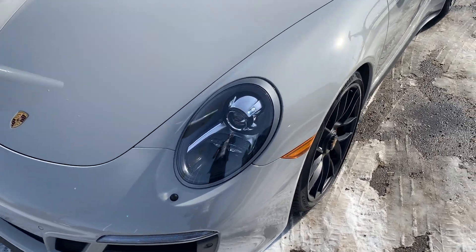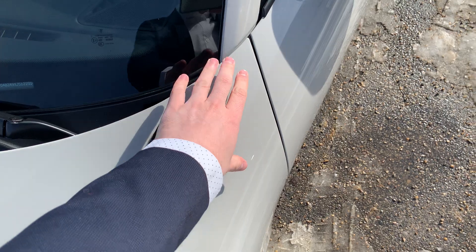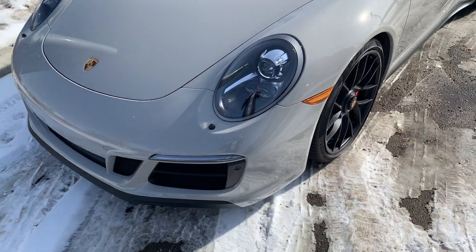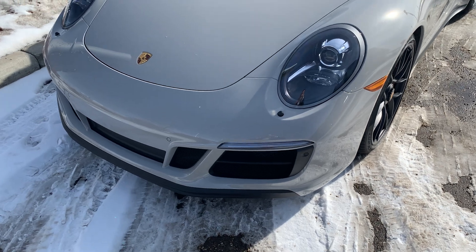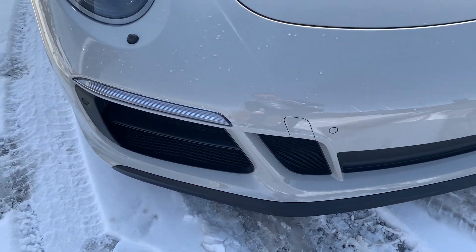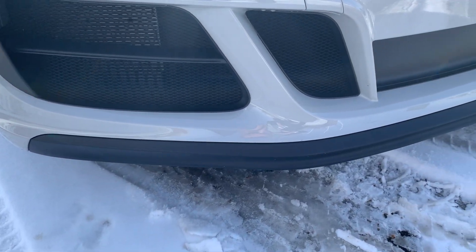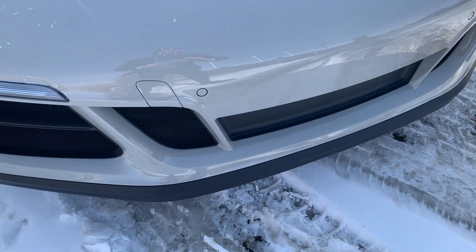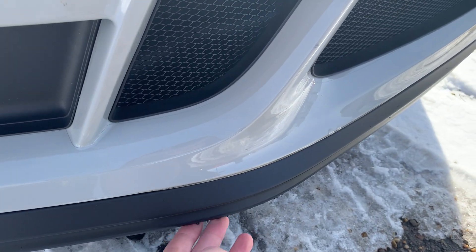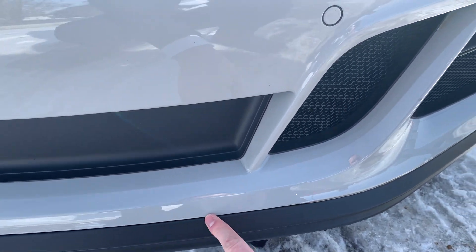Starting off on the front of the car, as I mentioned we do have the full rock protection film — all the way to the top of the hood, the top of the fenders, the headlights, entire lower bumper, and the mirrors all protected with the film. The front of the car looks to be in great condition, very low mileage. The front lip there looks to be in really good shape. There's a little bit of fraying on the front just from probably a parking curb, but it is quite common and a very easy to replace piece.